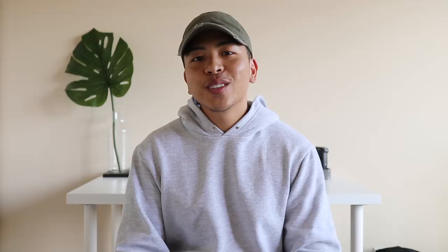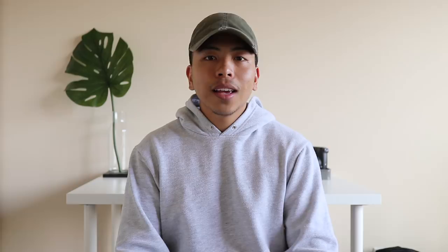Coming in last from my top 10 back-to-school essentials are good accessories. I won't go into too much detail since I already have a video on my top 10 menswear accessories — I'll leave a card and link it down below. But overall, accessories for back to school are great because they add a bit more interest to your fit without doing too much, and it's an inexpensive way to really elevate your look.